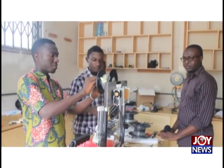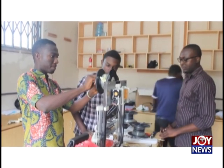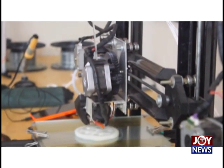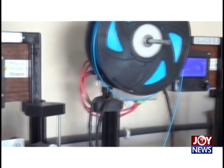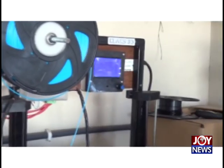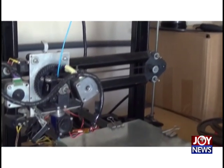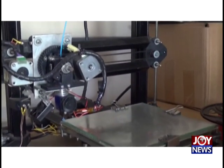The hurdle the young tech geniuses have to climb is commercializing their product. It's been one and a half years since the device was built. Since we've already been to the markets before, there's been feedback on the product and how people feel about it. Currently, it's more of trying to put together something that they can appreciate.